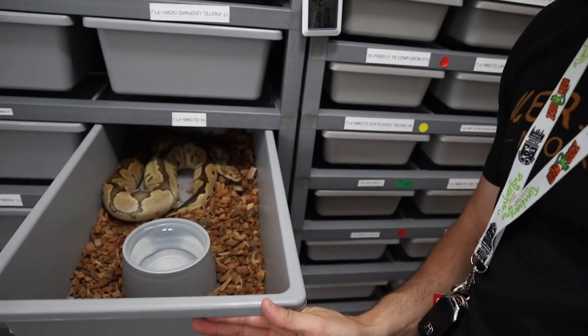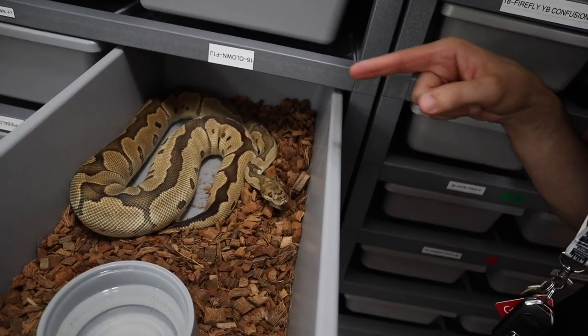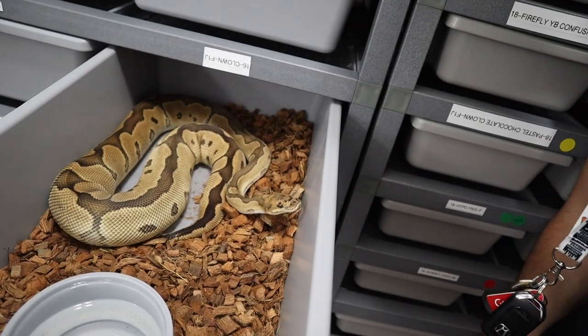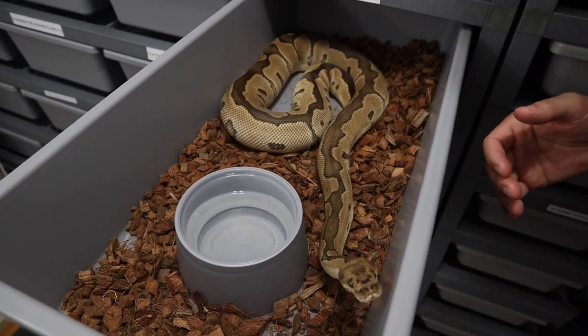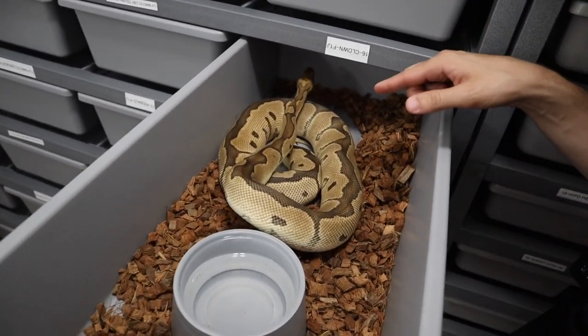We're going to start with the very first girl — my beautiful clown female. There's nothing else going on with her morphwise, but you can see she's got a very thick belly right here. Definitely a lot of eggs getting ready to drop. She's been curling around a lot at the back of the tub, doing a lot of heat seeking and pushing away the cocoa. I'm definitely expecting this clutch to drop very soon. She was bred to the Batman, which is the leopard spot-nosed clown, so we should be expecting leopard clowns, spot-nosed clowns, more Batmans, and also some regular clowns.